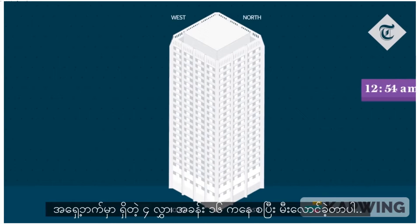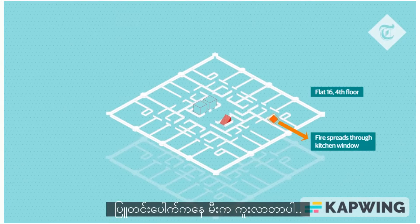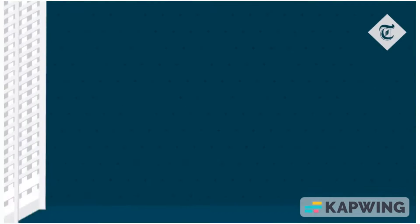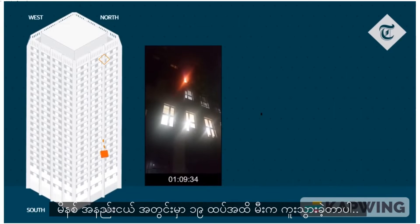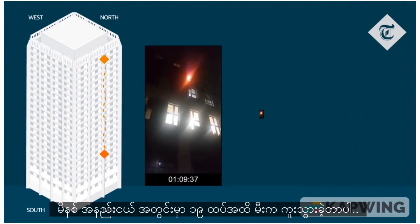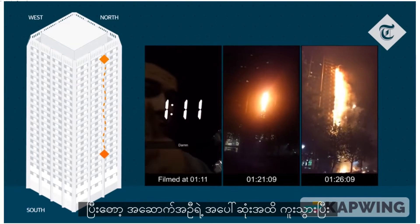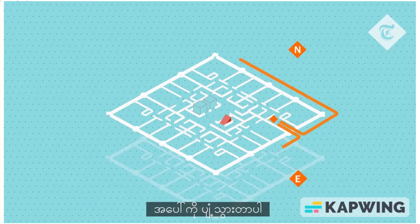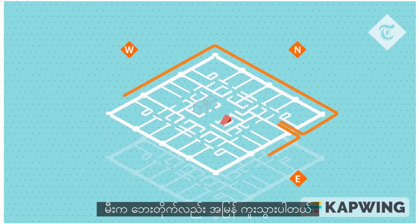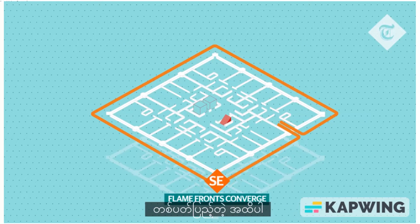The blaze started in flat 16 on the fourth floor of the east elevation and rapidly spread through the window. The first image of the flames taking hold outside flat 16 was taken at 1:09 a.m. It took just a few minutes for the fire to spread up 19 stories to the top of the building, spreading upwards and horizontally in opposite directions.